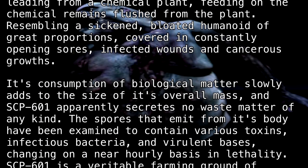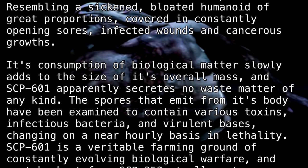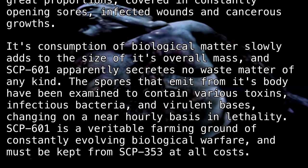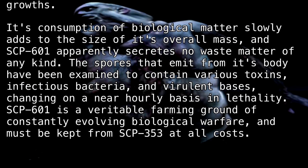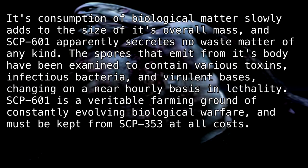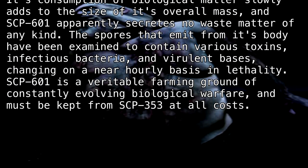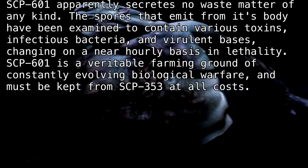The spores that emit from its body have been examined to contain various toxins, infectious bacteria, and virulent bases, changing on a near hourly basis in lethality. SCP-601 is a veritable farming ground of constantly evolving biological warfare and must be kept from SCP-353 at all costs.